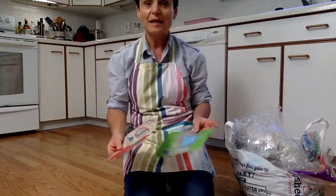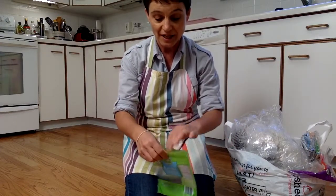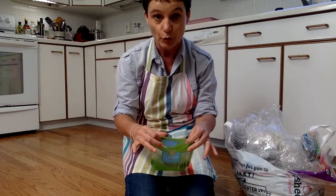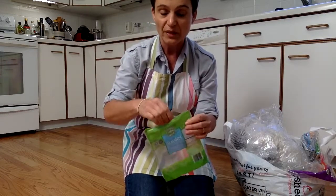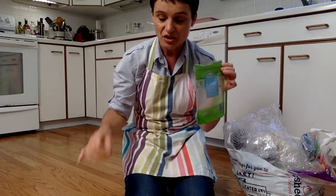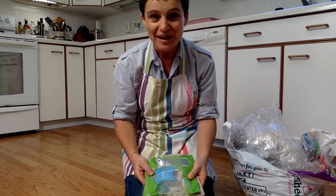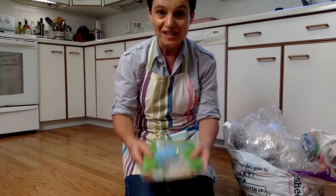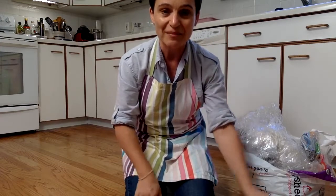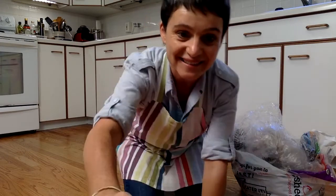These plastic pouches cannot be recycled, but they can be reused because they have a zip lock — they are a zip lock bag. You're going to save your family some money and you're doing a good thing for the earth. Thanks so much — I hope you enjoyed watching this video about taking out the trash.